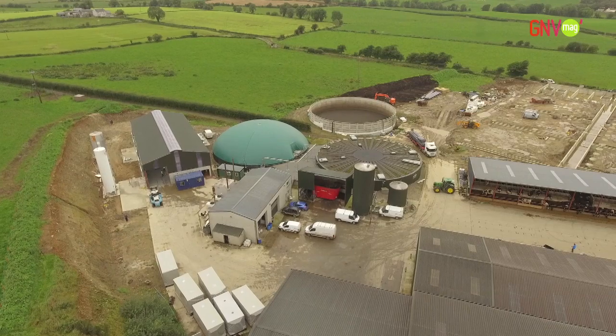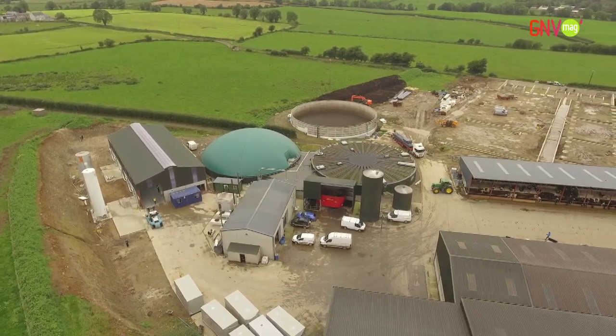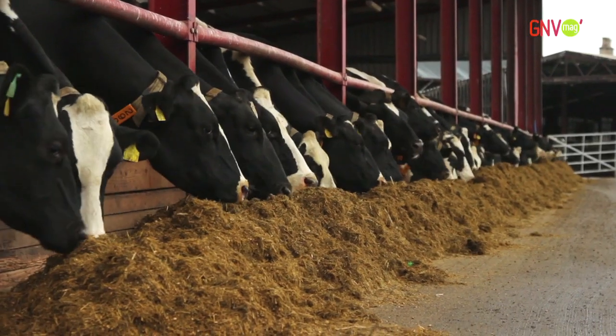In the United Kingdom, Cryo-Pure has designed and commissioned the first unit for producing Bio-LNG at a farm-based biogas plant.